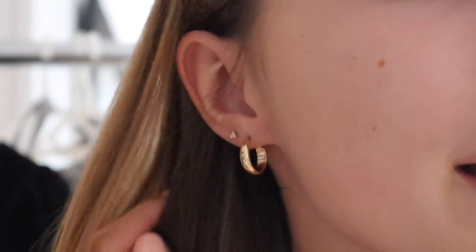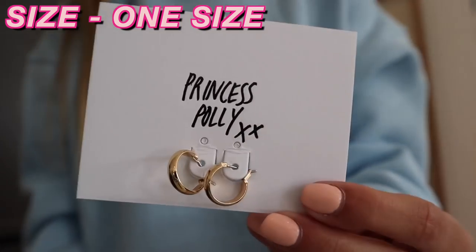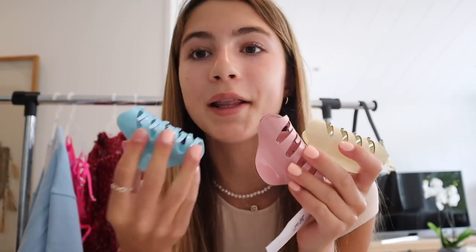Another accessory that I got from Princess Polly is the earrings that I'm wearing right now. They're just super cute little hoops. I'm obsessed with gold jewelry, so these are so cute, and I've been looking for just a pair of staple earrings and these are literally perfect. The last accessories are these hair clips. These look so unique and the colors are super pretty for the summer — firstly this yellow hair clip, this pink one, and then the baby blue. I would definitely wear this baby blue hair clip with the baby blue jumper.